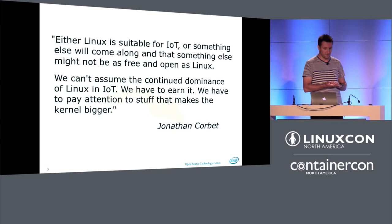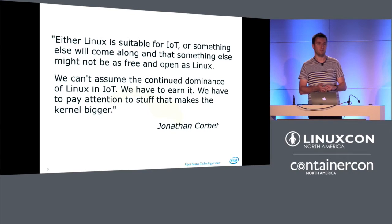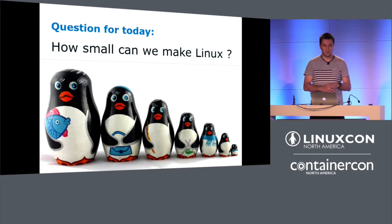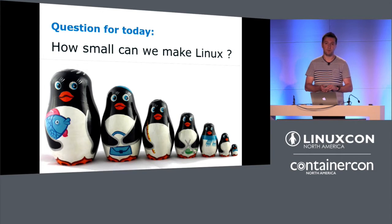I'd like to start off with a quote that Jonathan Corbett did at the Kernel Summit in Korea last year. It fundamentally goes: if we are not able to shrink Linux, then Linux will play absolutely no role in the IoT space when it comes to really small and tiny devices, and someone else is going to eat our lunch. I think he's spot on. We keep moving Linux bigger, but we keep forgetting it was actually really big in the early days helping establish Linux dominance on small devices.